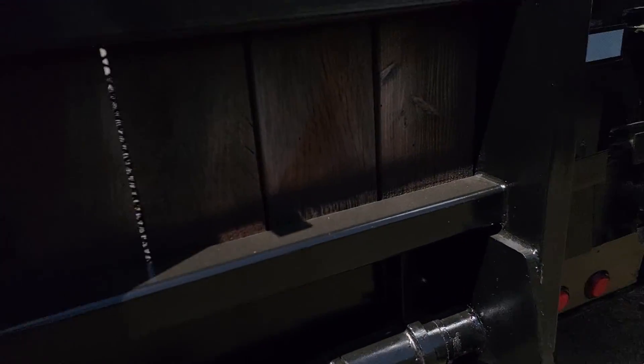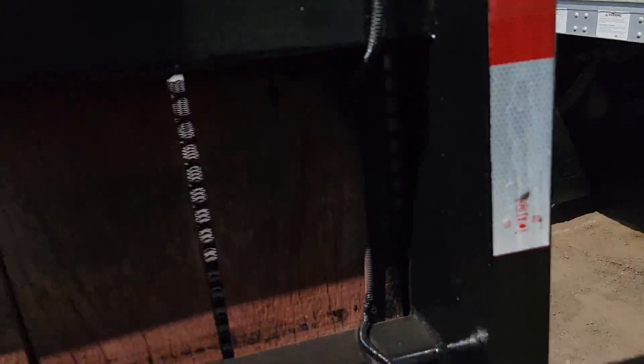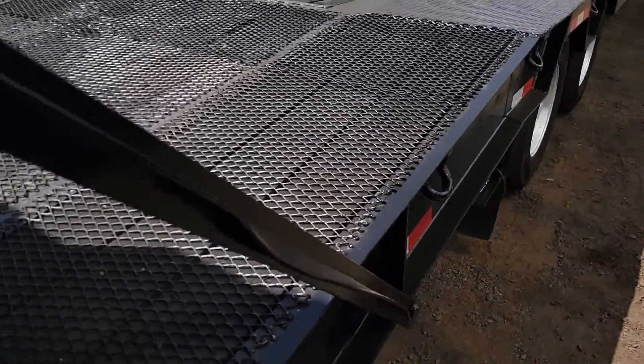Air over electric. We did some paint to this to make it look nice, but you can see that we didn't paint over a bunch of rust. This is a rust-free trailer.